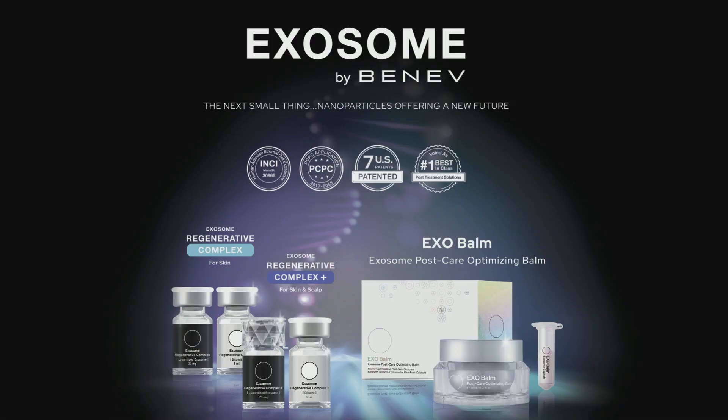As a result, we have three great products registered by the PCPC with the INCI name and seven U.S. patents. We're in a space where there's a lot of room for everyone to grow and participate in, but we really have to pay attention to the regulatory aspect so we continue to grow this field and this segment. I'm really excited about where it's headed. Thank you.